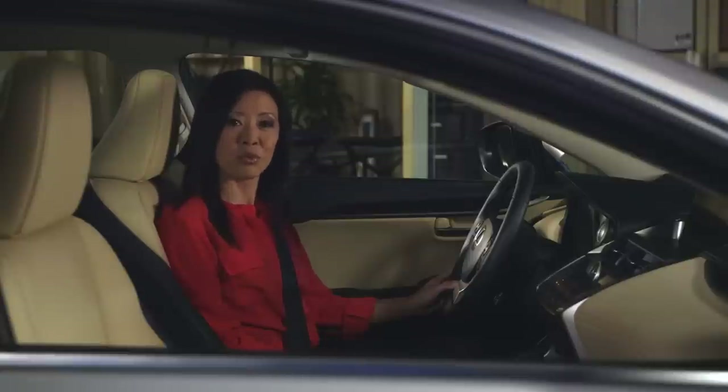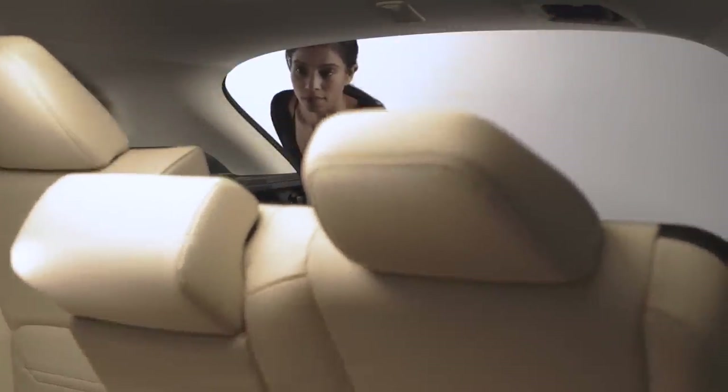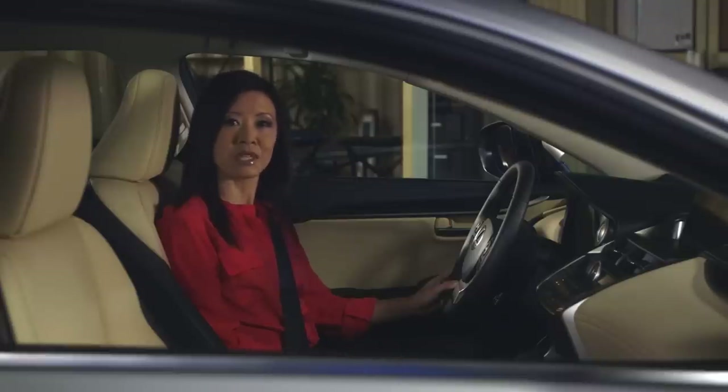That means front seat passengers get more room in the NX, while rear seat passengers are almost even. Another advantage for the NX is in the convenience of the folding rear seats. There are switches on the instrument panel, at the rear seat, and in the cargo area. So wherever you are, you can adjust sections of the 60-40 split seat — it's available on the NX, but not even an option for the X3.